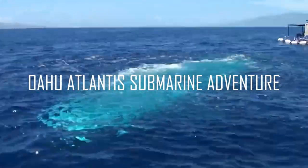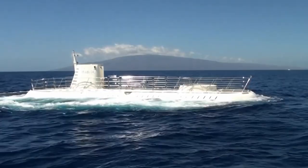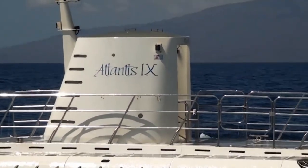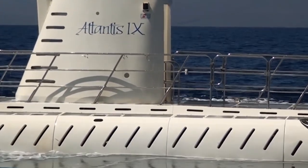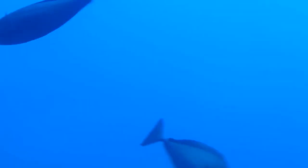Number 3: Oahu Atlantis Submarine Adventure. Departing from the Hilton Hawaiian Village in Waikiki, the Oahu Atlantis Submarine Adventure is a unique way to see the underwater beauty of Hawaii 100 feet down while staying dry. During your submarine ride, you get to see all sorts of sea creatures, sunken wrecks of planes and ships, and coral reefs. If you're lucky, you can also spot sharks and sea turtles.